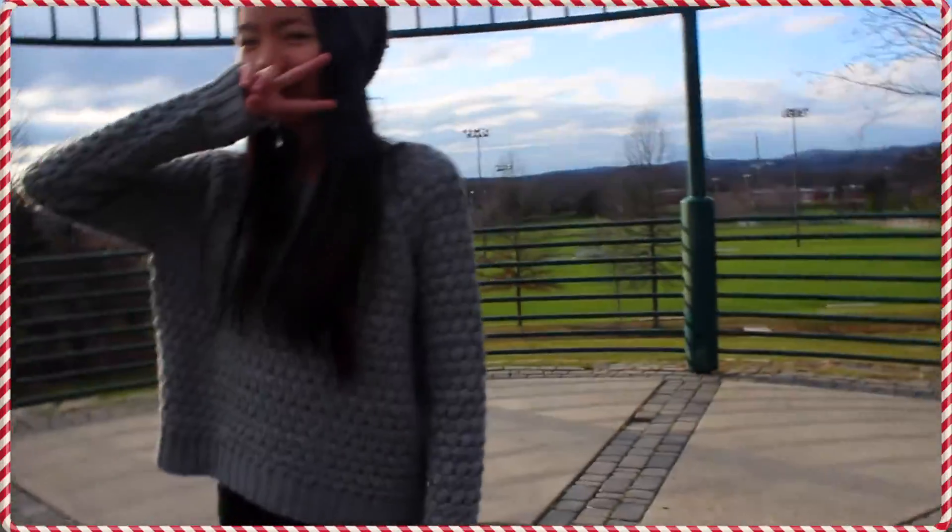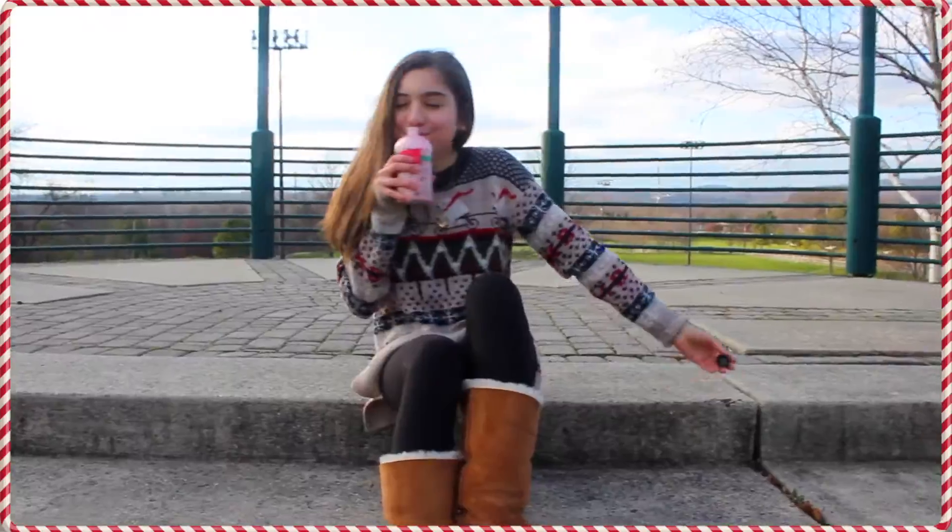Whether it's a Christmas sweater or just a chunky winter sweater, sweaters are just the main essential to winter. I'm in love with Christmas sweaters so much that I wore one straight for a week at school. They're just so comfortable and give a lot of detail to what you're wearing.